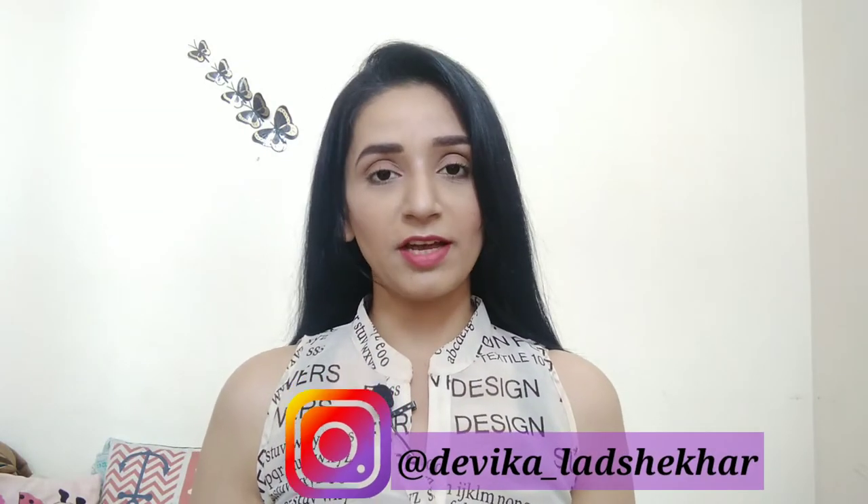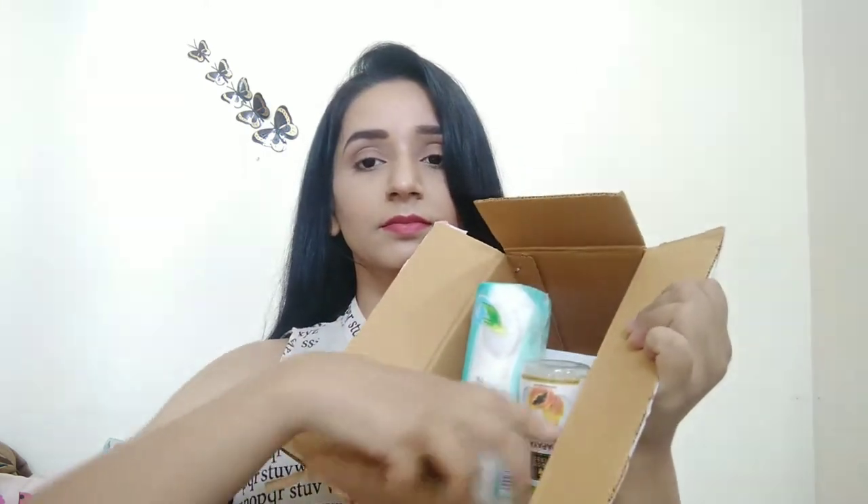Hello friends, welcome back to my channel. I am Devi Kato. Today I am going to share a purple.com haul video in which I have purchased products. Everyone knows that there are good discounts on purple.com, so I have also purchased some products. So let's take a look at which products I got.